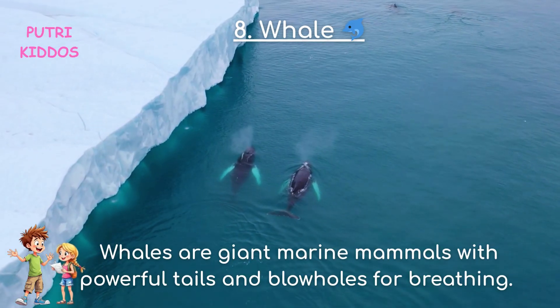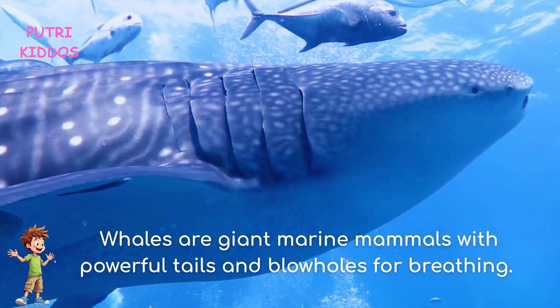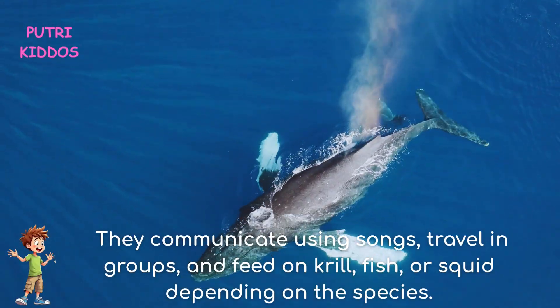Eight: Whale. Whales are giant marine mammals with powerful tails and blowholes for breathing. They communicate using songs, travel in groups, and feed on krill, fish, or squid depending on the species.